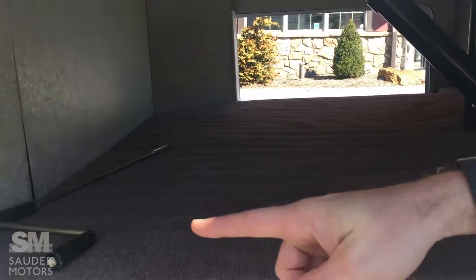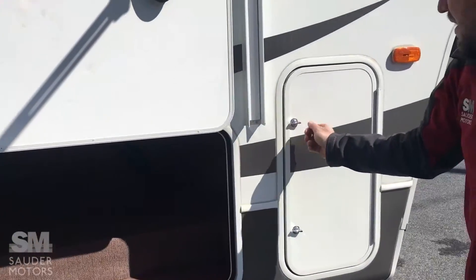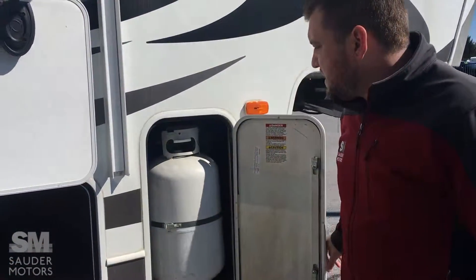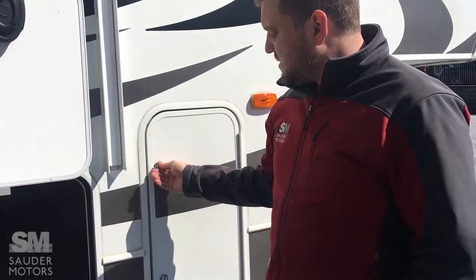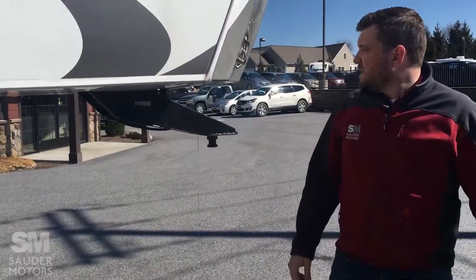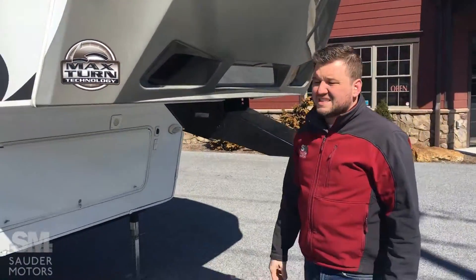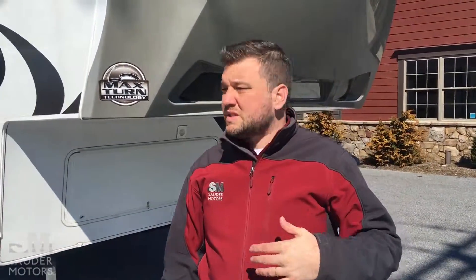Out front here, in the front of the trailer, you've got a nice pass-through storage. Underneath, you do have a TV hookup here, option for outdoor entertainment. We've got the space on each side, so here's the one tank, here and on the opposite side. You do have the max turn technology, so you can get in and out of tight spaces. This is a 37-foot trailer, so it's nice and short, especially for a bunkhouse.